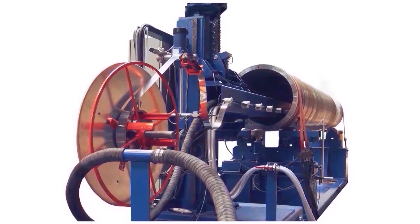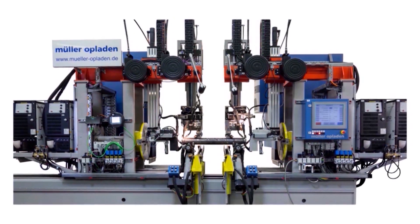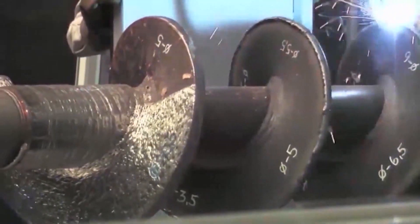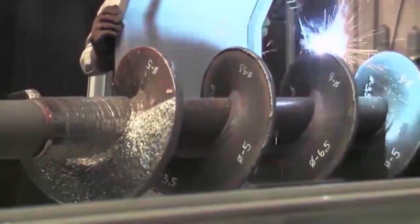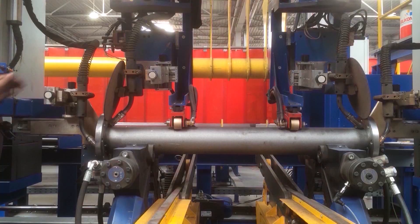These customized solutions support the welding process by automating and coordinating the movements of the workpiece and welding head. Thanks to our many years of experience and the training of our welding engineers, we mainly use TIG, MIG-MAG, submerged arc and plasma keyhole welding processes.